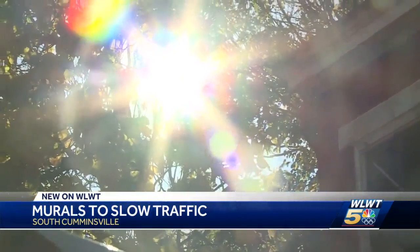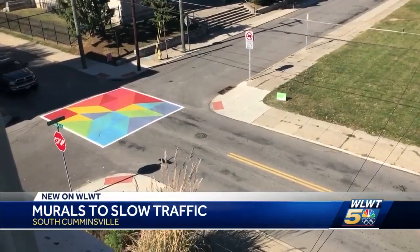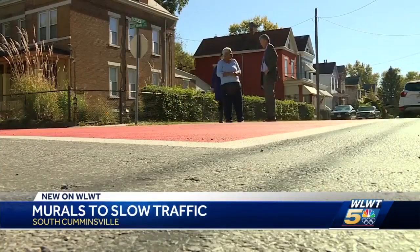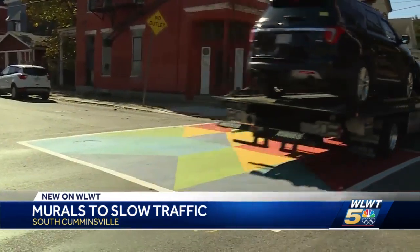It has to be at least 55 degrees and dry to do this, so it'll be next spring before the next design is painted somewhere. Folks here figure it's worth a try. It'll slow the traffic down a little bit more, and with the bright color, it makes the neighborhood brighter.